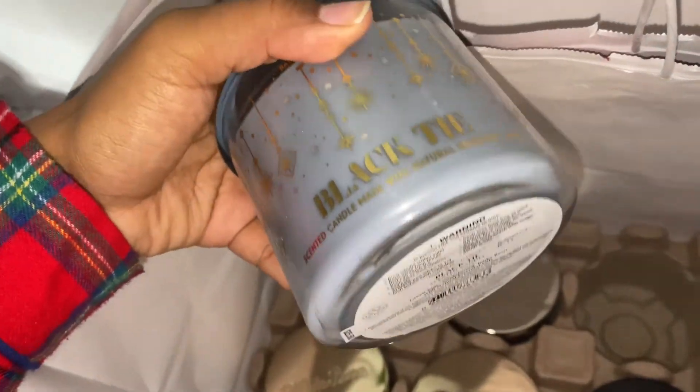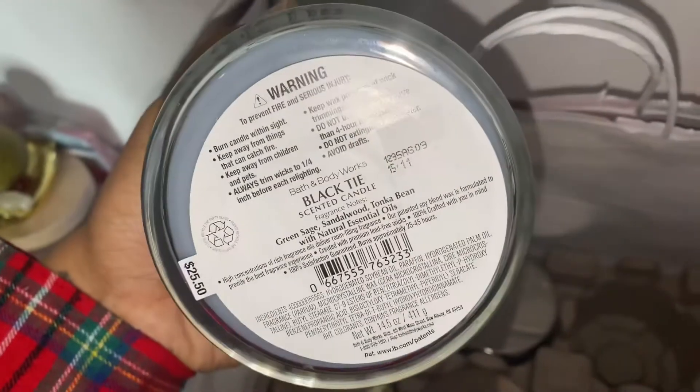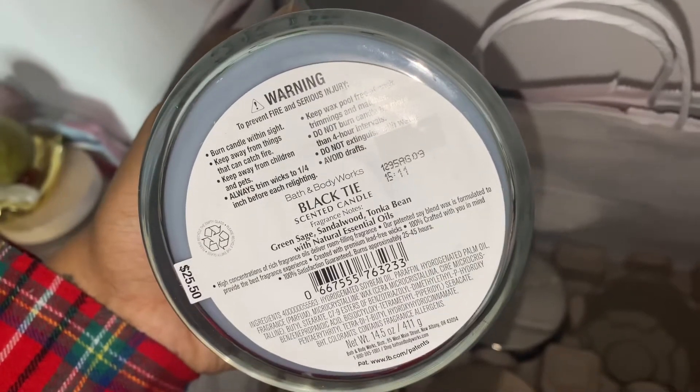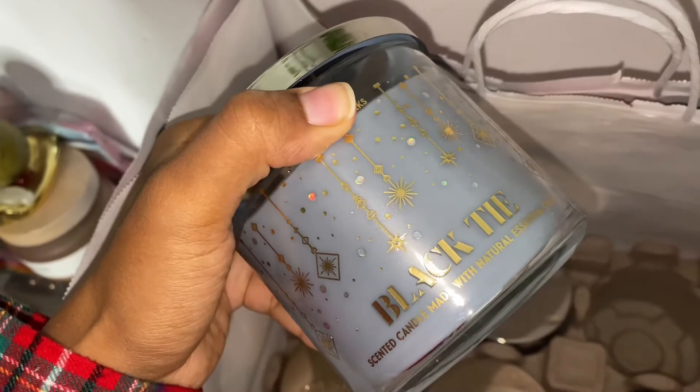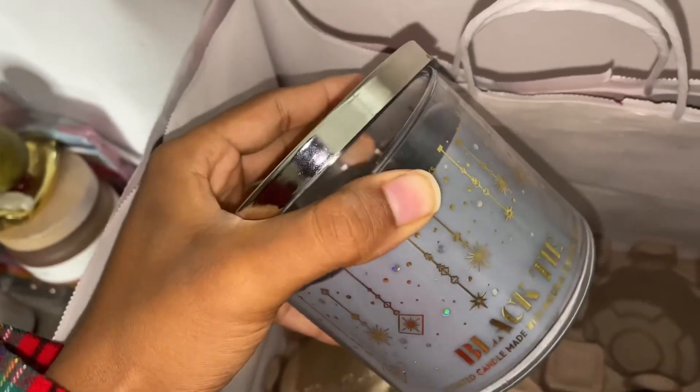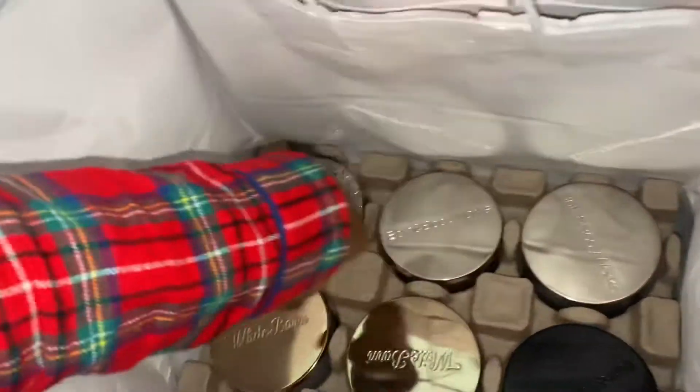The next thing I picked up is Black Tie. I got this one because I thought my boyfriend would love it and I loved it too. The notes are sage, sandalwood, and tonka bean. It smells so good — kind of reminds me of Mahogany Teakwood, which is why I thought my boyfriend would like it. I really like this candle myself and I think it's going to go very nice in the living room.